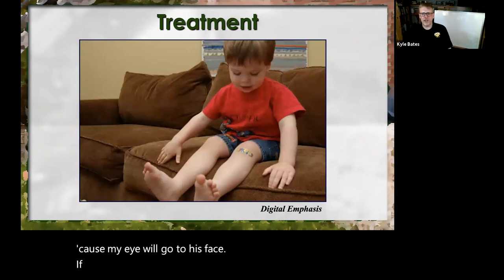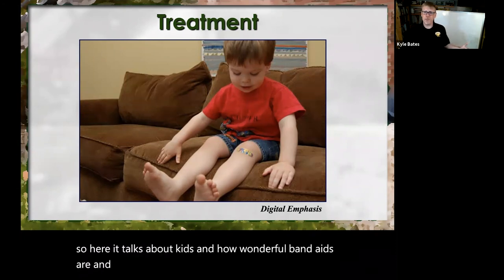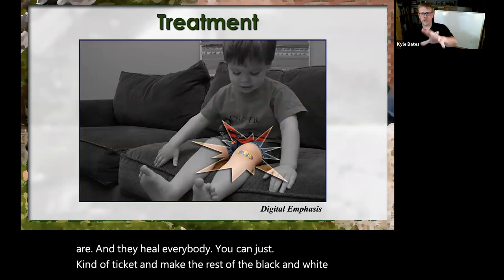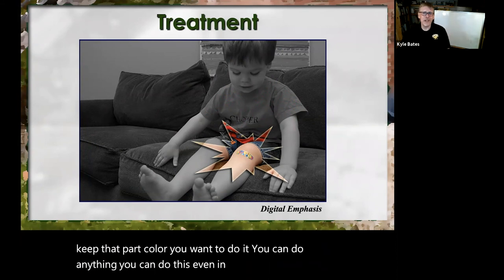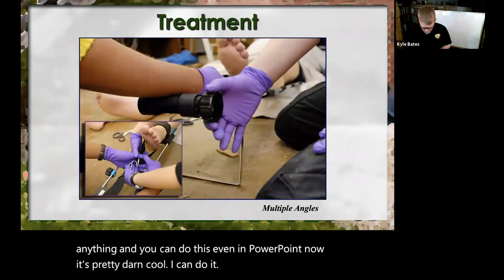For digital emphasis — this talks about kids and how wonderful band-aids are. You can just take it and make the rest of the image black and white while keeping that part in color. You don't have to do it. You can do pretty much anything, and you can do this even in PowerPoint.